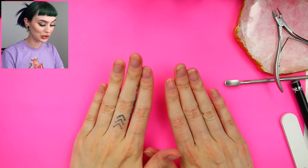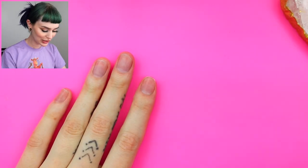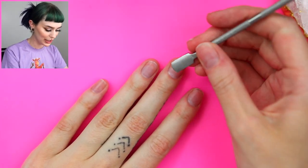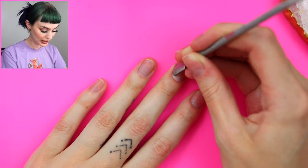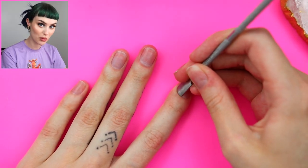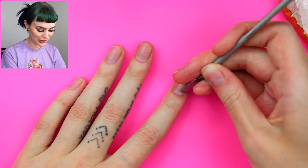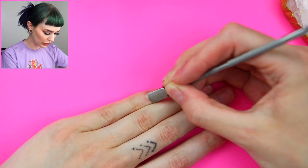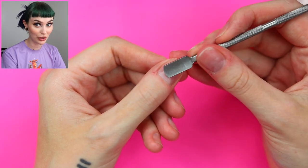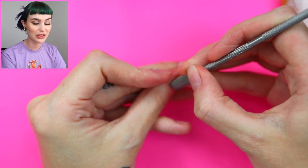I'm not 100% sure what I'm going to do, but we're just gonna get started with the prep. I'm gonna take this little cuticle pusher kind of thing and push back my cuticles. I've been doing my nails off cam so much — doing them, taking them off, doing more, taking them off — so my cuticles aren't really there right now. If you think my cuticles look awful, I just picked them really bad because I was stressing.